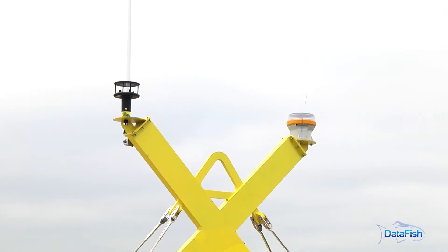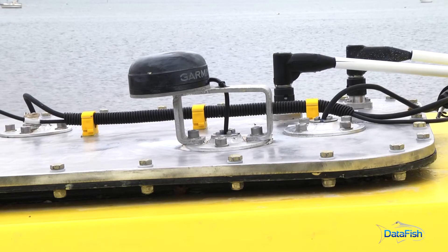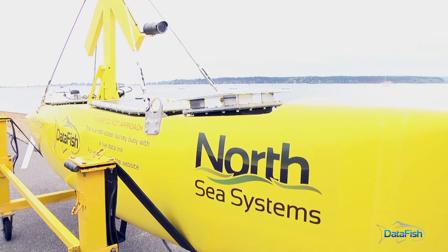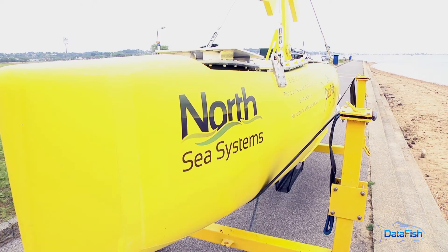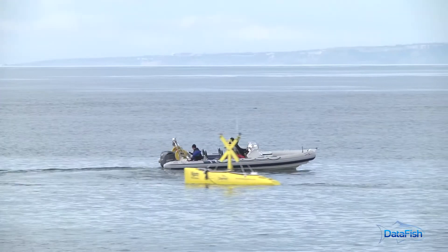Above the surface we have an anemometer, a video camera, and a GPS. This provides us with atmospheric data and images, all calibrated to a certain time and position. If there was a requirement, we could mount other sensors as well.